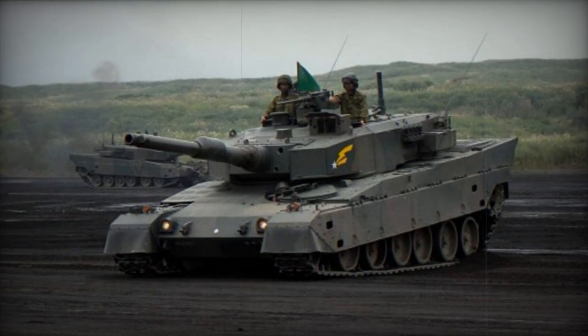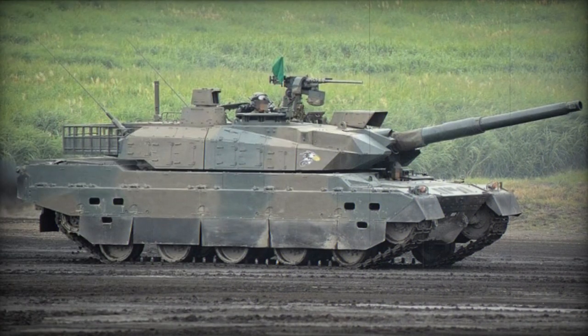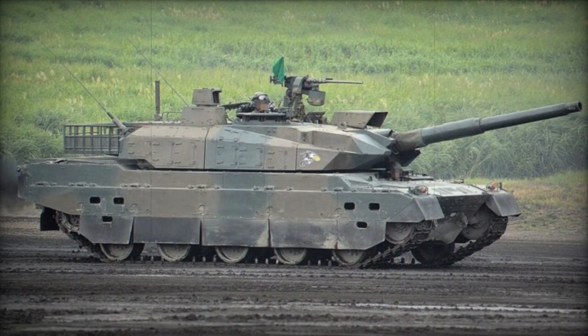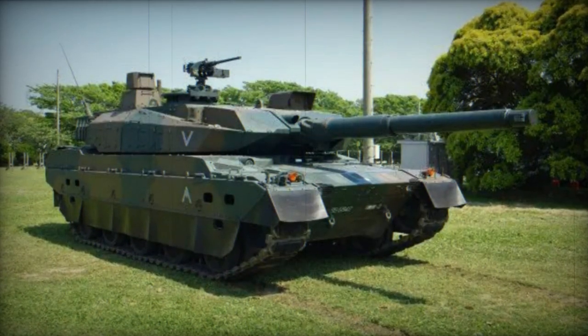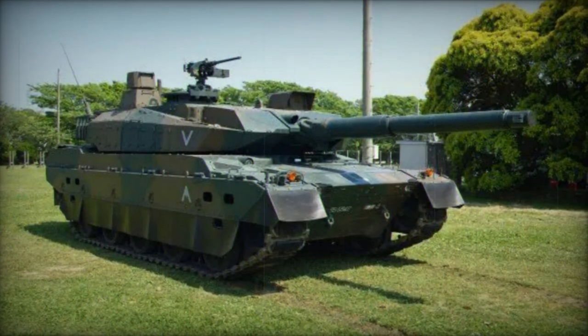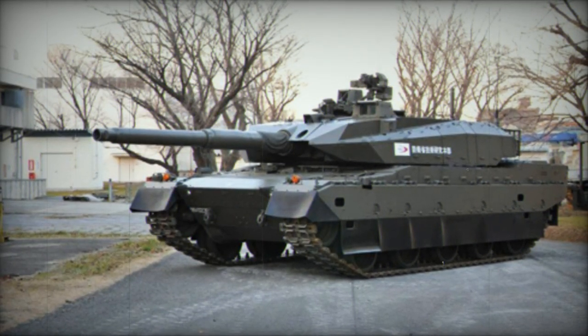This innovative lightweight MBT boasts a smaller size and significantly reduced weight in comparison to contemporary battle tanks. Notably lighter than Japan's current Type 90 main battle tank, the Type 10 was designed to adhere to Japanese road regulations, which facilitates its transport on standard commercial trailers and enhances its suitability for sea transportation.